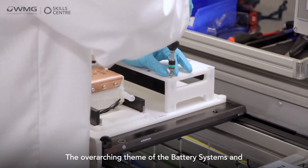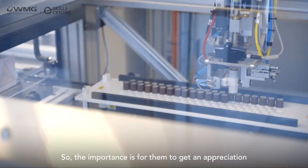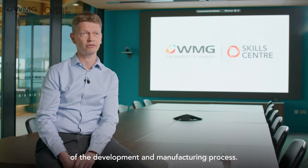The overarching theme of the Battery Systems and Manufacturing course is the multi-disciplinary aspects of battery development. The importance is for delegates to get an appreciation of all of the different aspects of the development and manufacturing process.